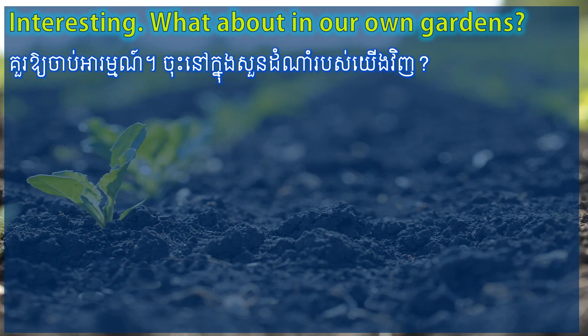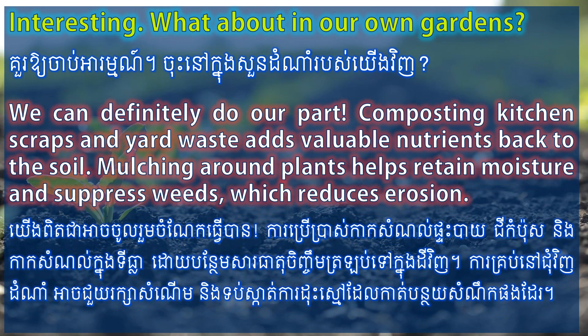Interesting. What about in our own gardens? We can definitely do our part. Composting kitchen scraps and yard waste adds valuable nutrients back to the soil. Mulching around plants helps retain moisture and suppress weeds, which reduces erosion.